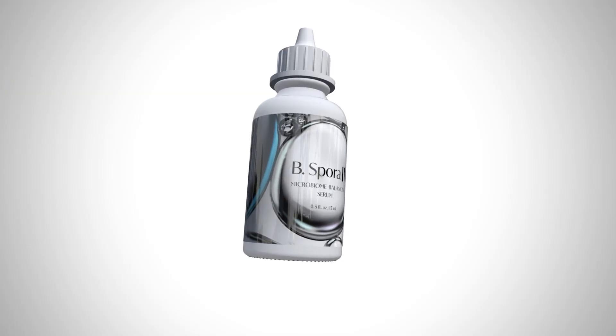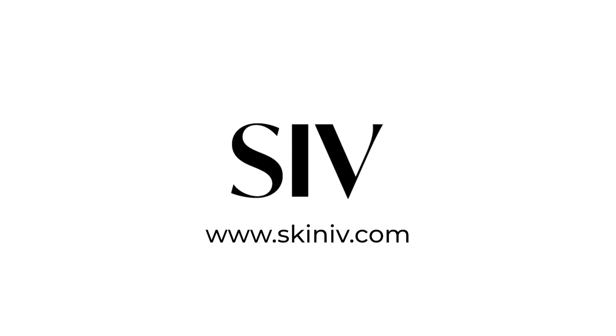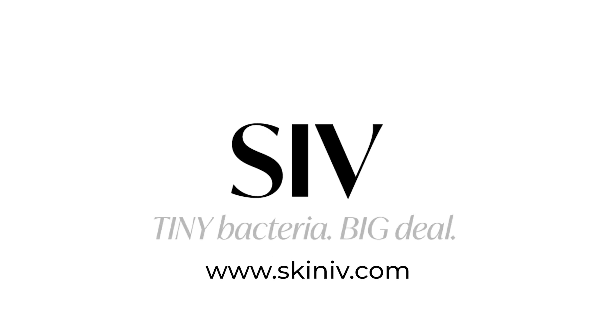This is a product that everyone should be using. We take a probiotic for our gut — it's time to start using a probiotic on our skin too. Check out B. Spora IV from SIV, available now at SkinIV.com. Tiny bacteria, big deal.